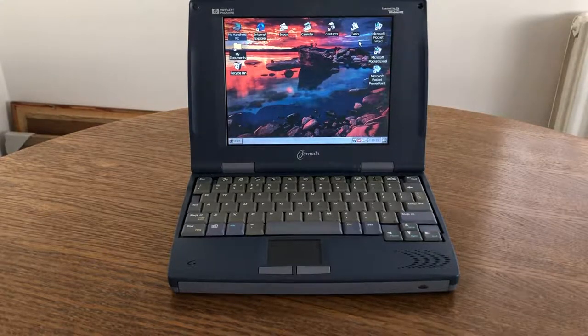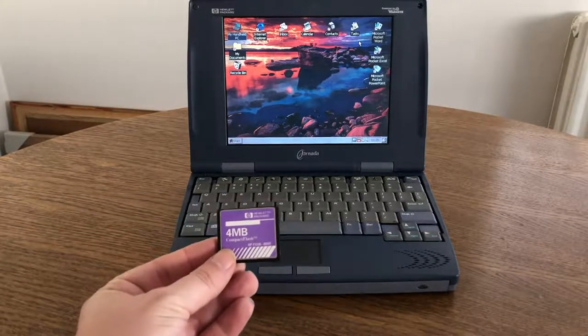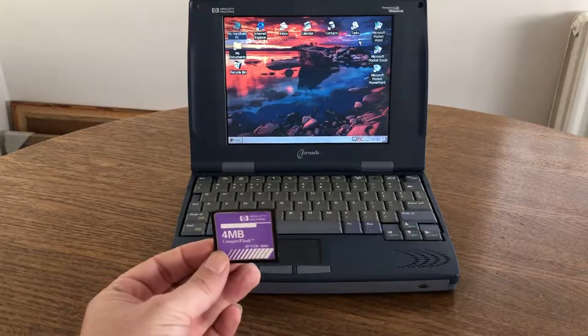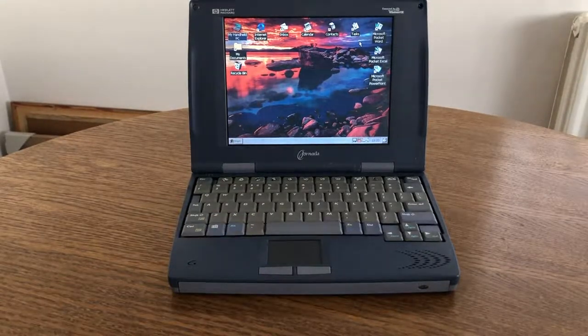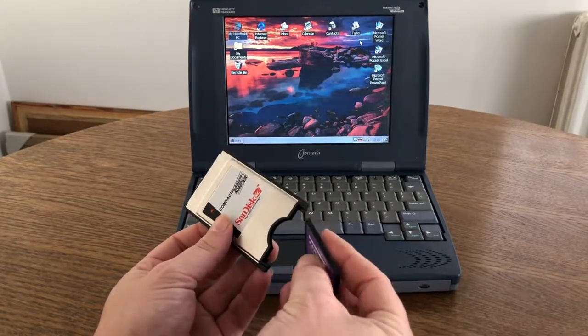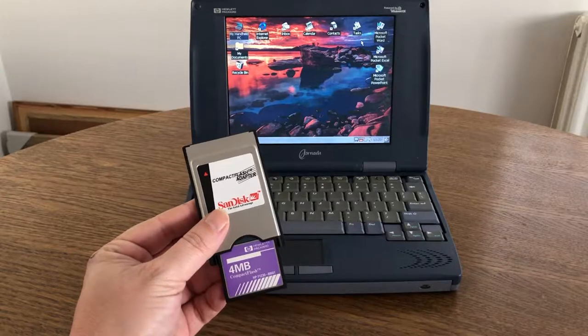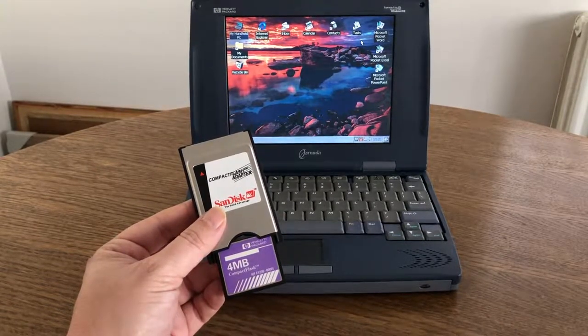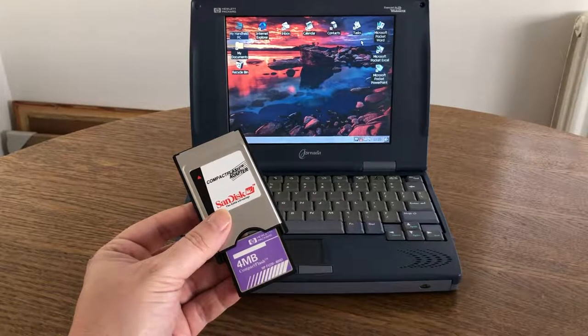There were some caveats: the HP 300 LX only had two megabytes of memory, and as I discussed, you'd have to divide that between program memory and storage — immediately cutting it in half, leaving only one megabyte of storage. Using Christmas money, I purchased a four megabyte compact flash card, but my device didn't have a compact flash slot, so I had to use a PCMCIA card slot adapter. The four megabyte card was about 50 pounds; the 10 megabyte version was well over 100 and out of my reach.